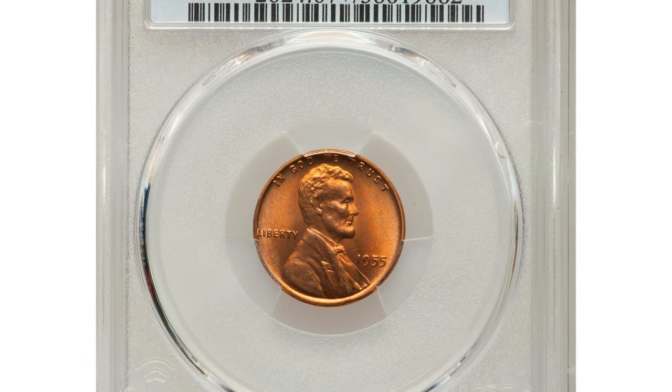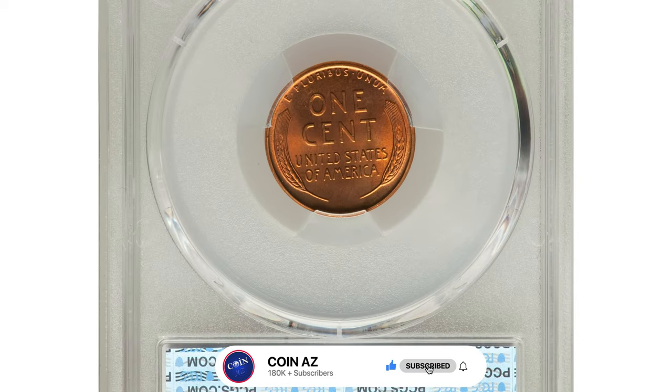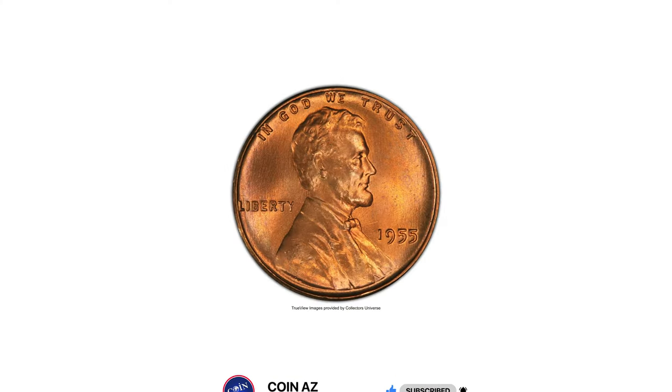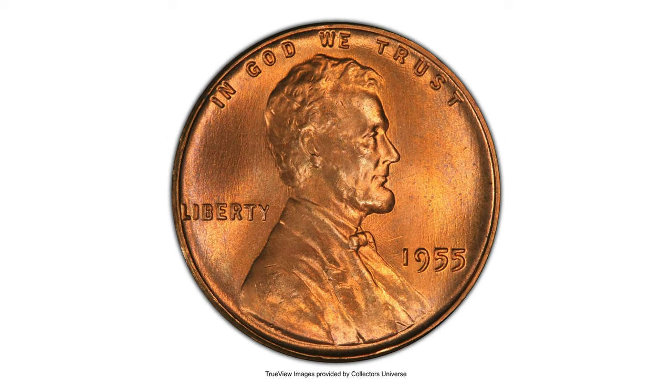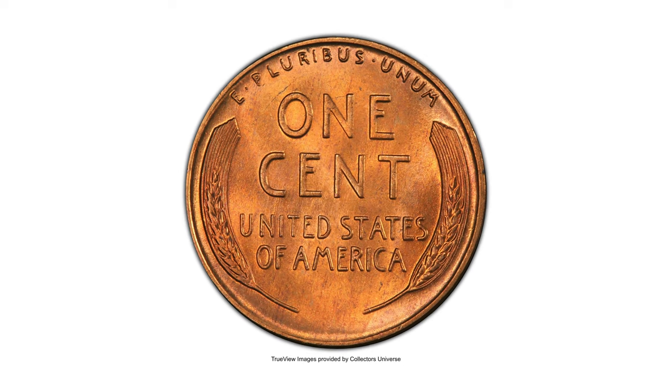This is a 1955 Lincoln cent in MS67+ Red condition — a top grade PCGS registry coin. It is a sharp, carbon-free superb gem with exceptional surface preservation and satiny copper-red mint luster. The 1955 Lincoln cent is scarce in these lofty grades.